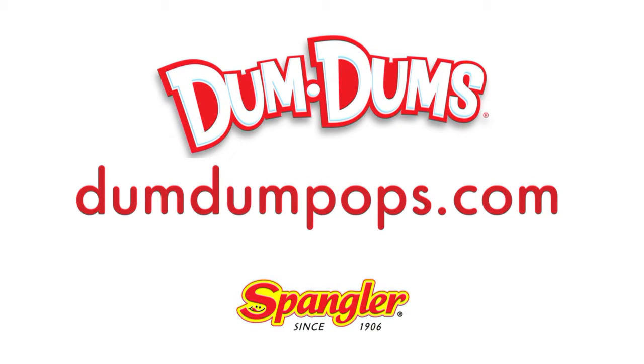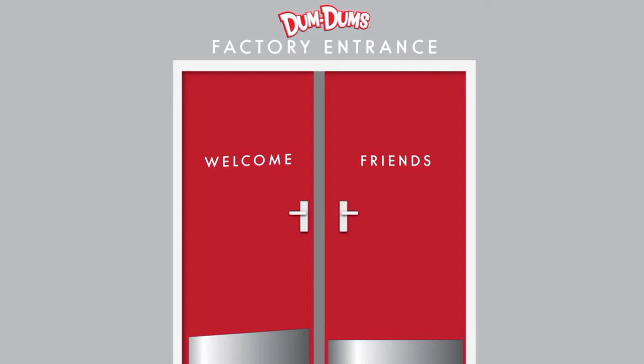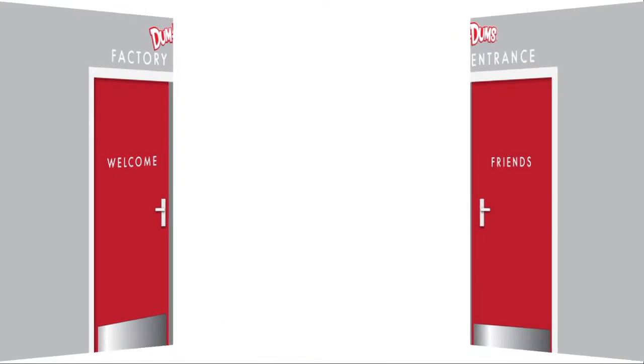Hi everyone! Have you ever wondered how new flavors of Dum-Dums are created? Come on over to the Spangler Candy Company, the maker of Dum-Dums, to find out how.